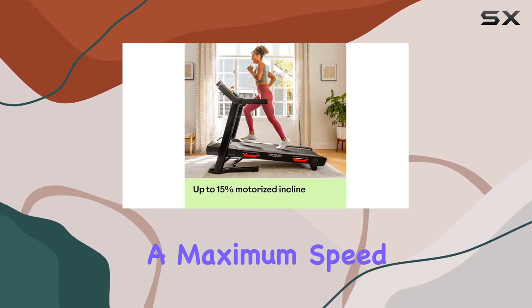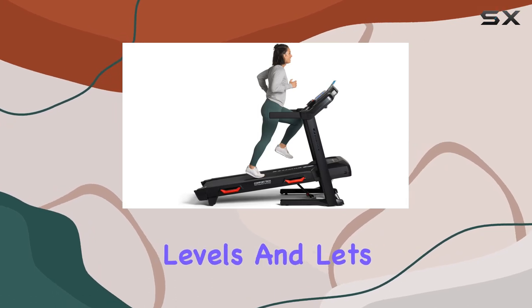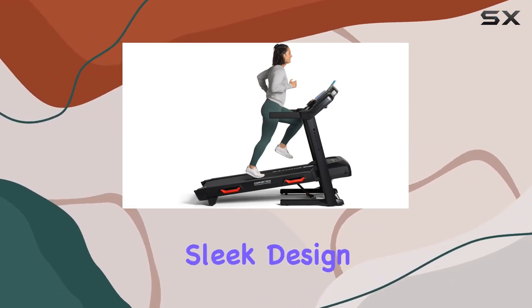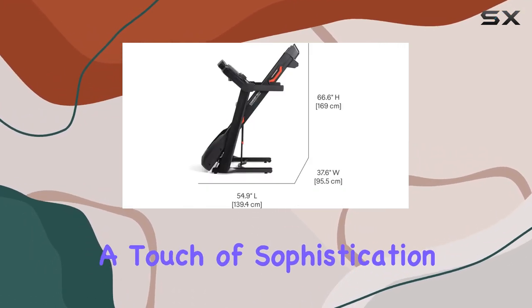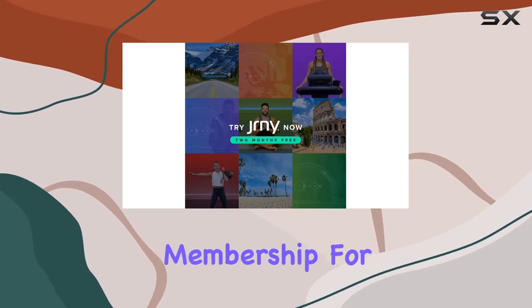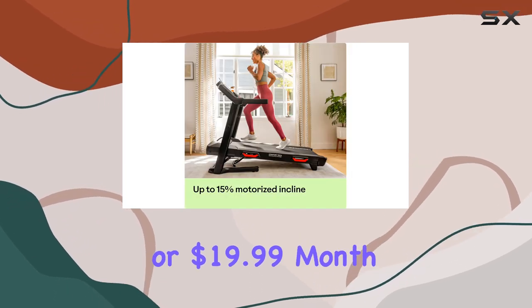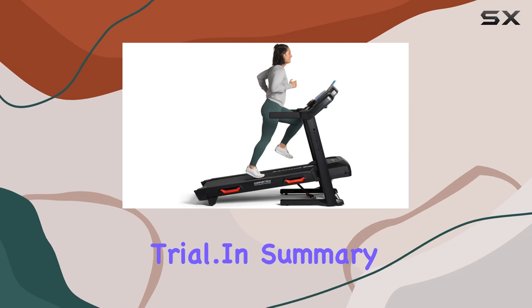Plus it's portable, adding convenience to your home workouts. With a maximum speed of 12 miles per hour, this treadmill caters to various fitness levels. The sleek design in black adds a touch of sophistication to your space. The all-access JRNY membership is available at $149 per year or $19.99 per month after the free trial.